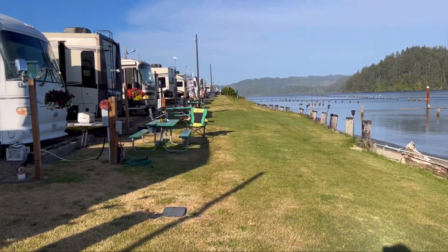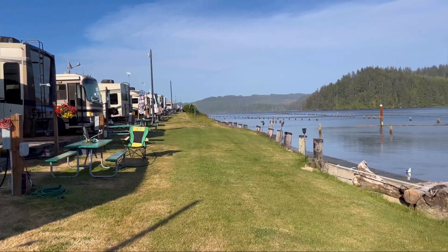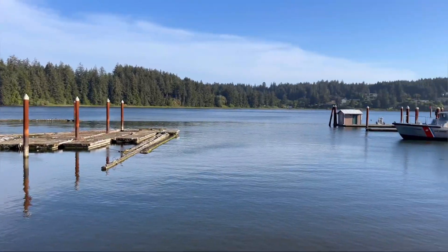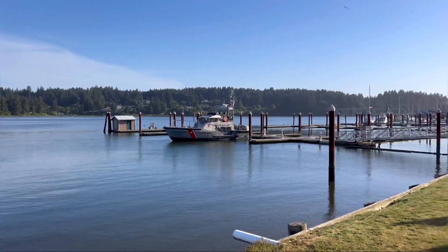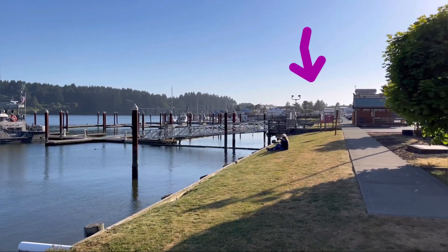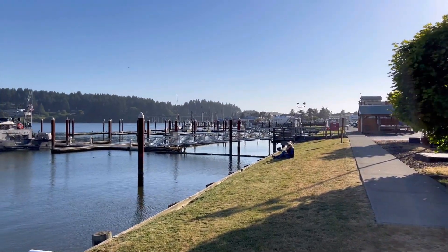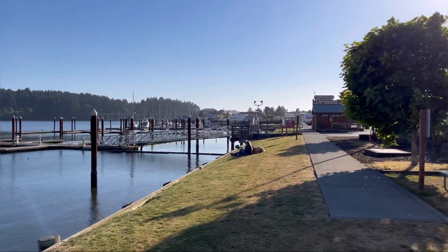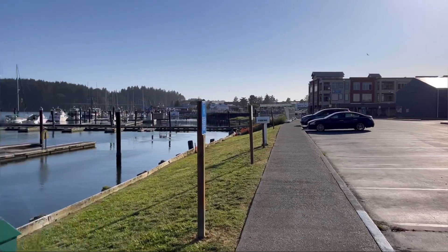Looking here on the water side, you have this nice grass area to hang out with picnic tables right on the water. This is the actual river behind you that's going to feed out to the Pacific Ocean. Looking over here, you are looking towards downtown, Highway 101, where the bridge is, and the marina.